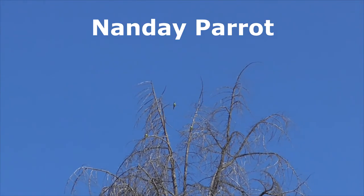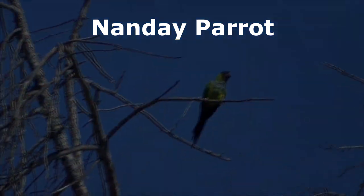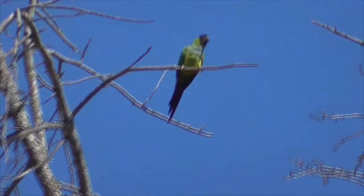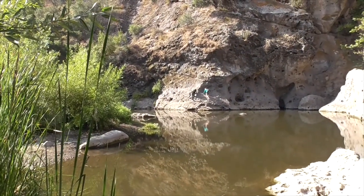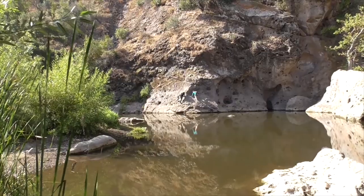Here we've got a bunch of nanday parrots up in this tree. And here are some little rock climbers — looks like they might fall into the water! Alright, thanks for watching and I'll talk to you later. Bye!